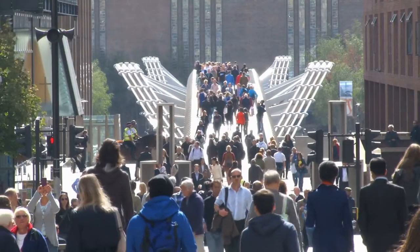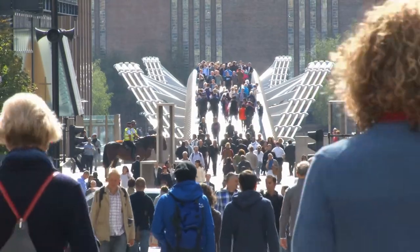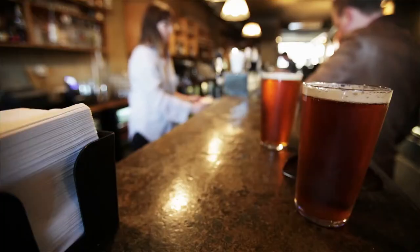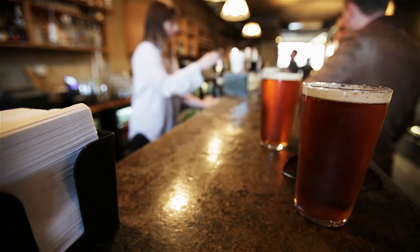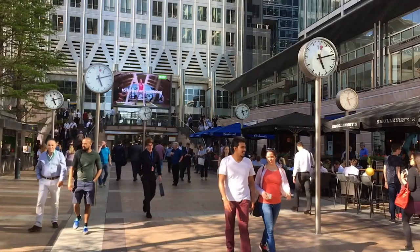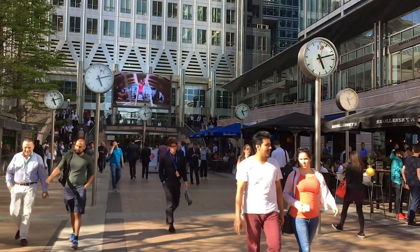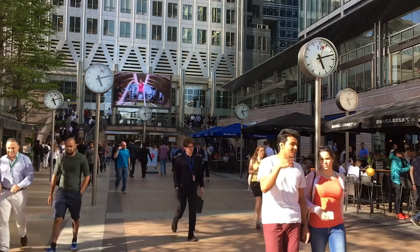Younger people, in particular university graduates, are attracted to London for increased job opportunities, higher rates of pay, and the vast array of leisure activities that are available. This group of 20-30 year olds are then more than likely to start a family, which will result in natural increase of the population of London.